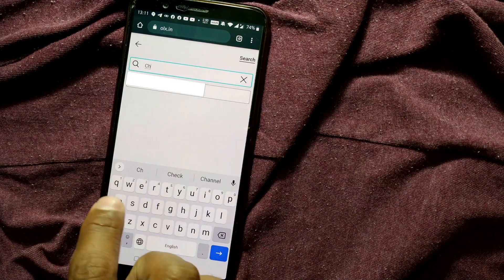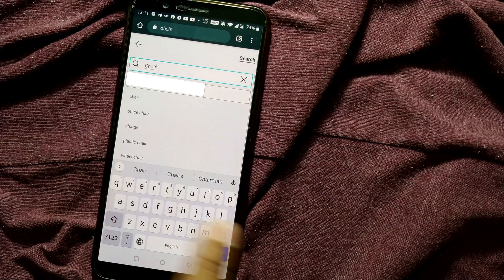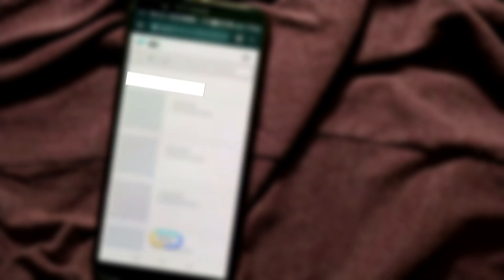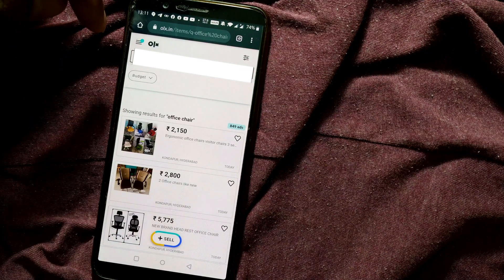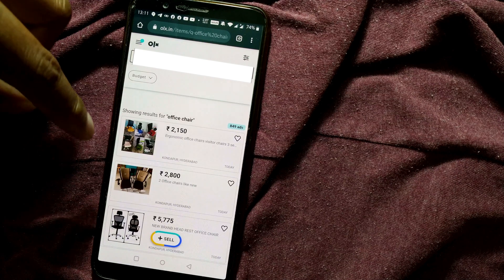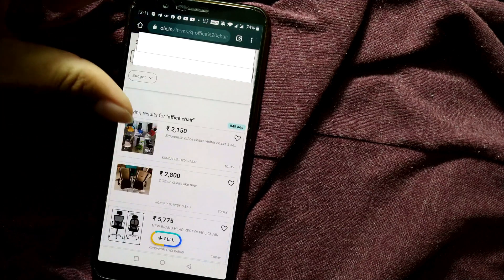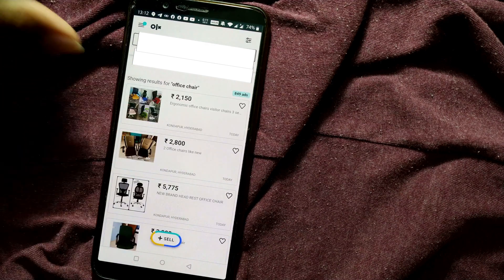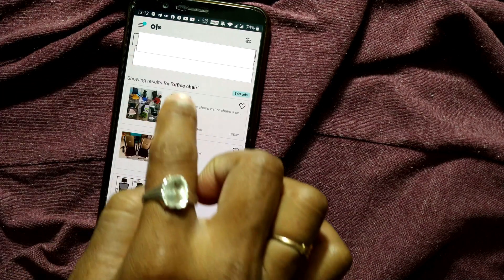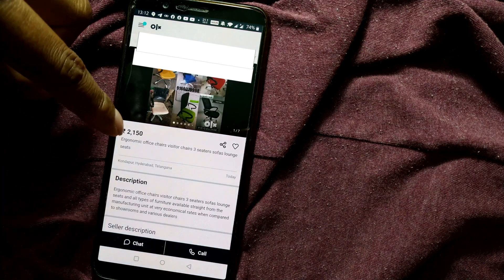For example, if I search for a secondhand chair — an office chair for work — once you press here it is showing all the chairs near my location, sorted according to the distance from your location. You can see a variety of listings coming up here.